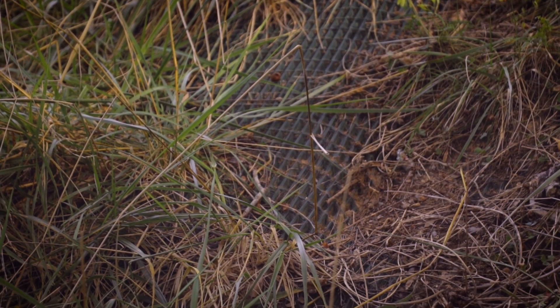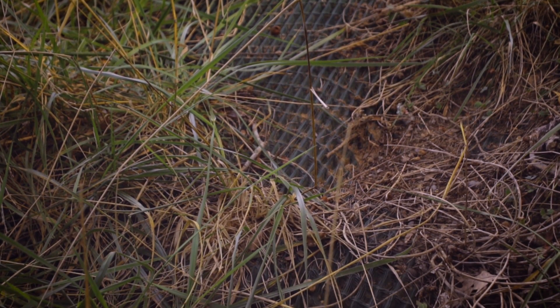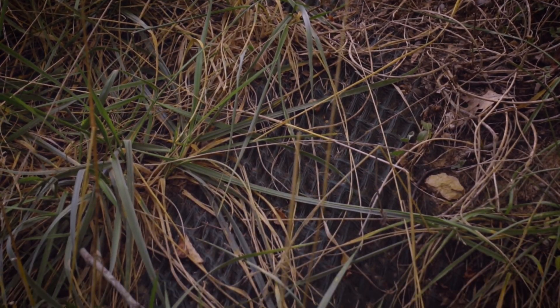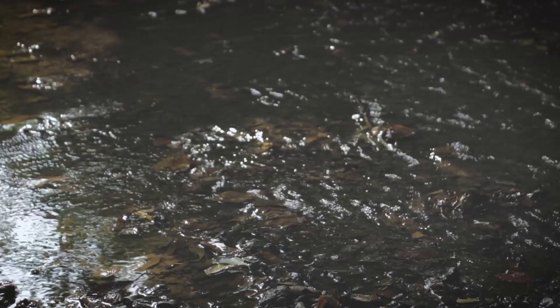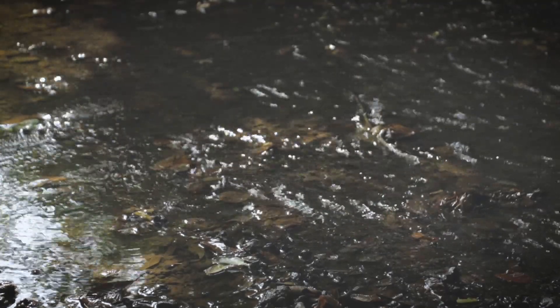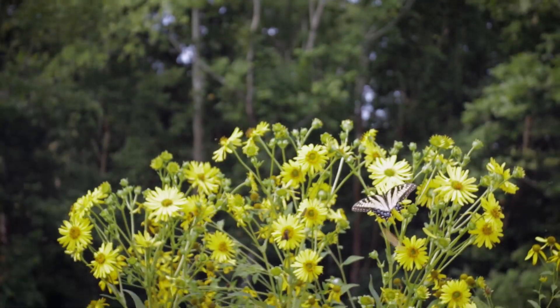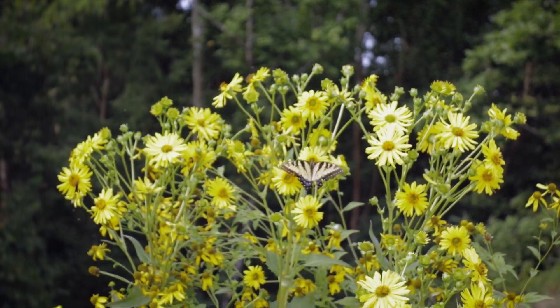The biggest benefits of our erosion control products are seen after installation. Sedimentation and pollutants decrease, and water infiltrates the groundwater table. That's why the EPA identified HPTRMs like Pyramat 75 as a best management practice for improving water quality.